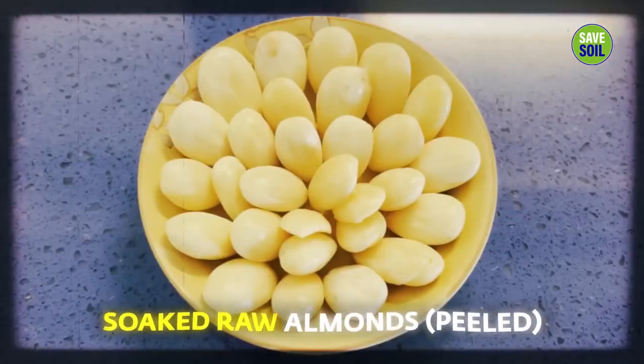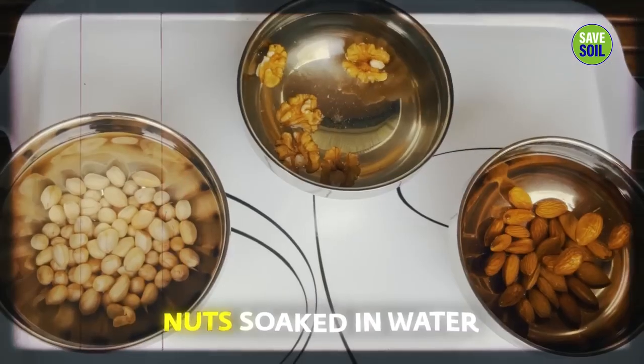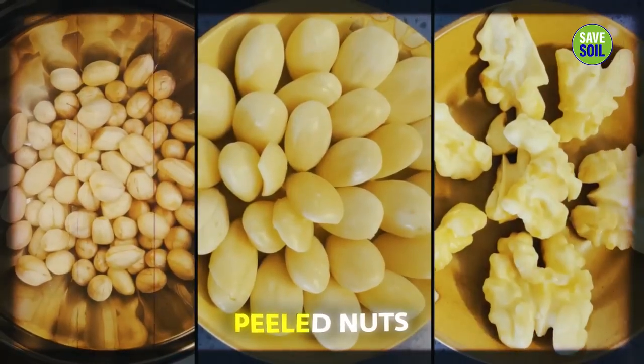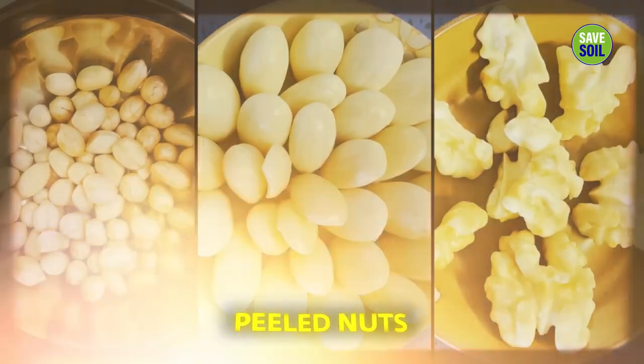And soaked raw almonds, peeled, and soaked raw walnut, peeled. The nuts are soaked in water overnight and then peeled. This eliminates the nutritional inhibitors and other toxic substances. As they are absorbed into the water, without inhibitors and toxic substances, the nutrients of the nuts and seeds are more readily available for absorption.